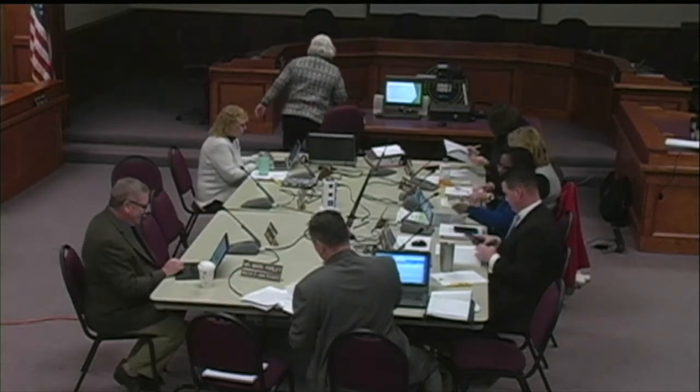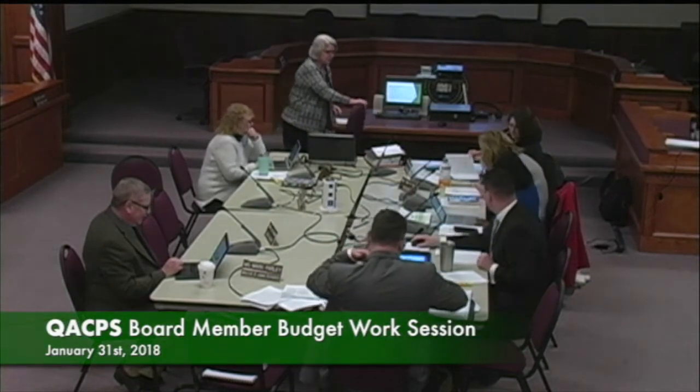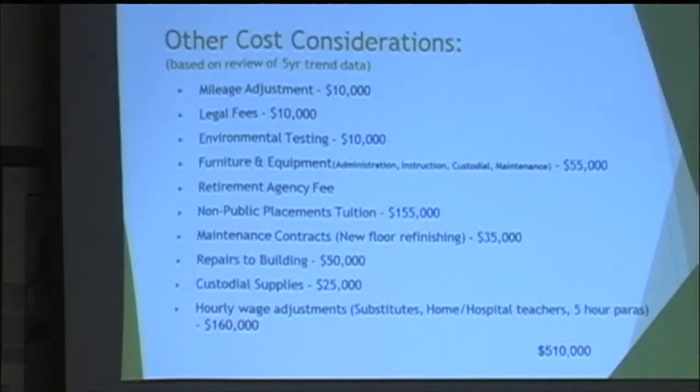Today we will continue reviewing the FY19 budget. I'm going to go back to where we were in the slide presentation, actually go back a slide or two, because I have come up with some additional costs — some of the things we didn't have estimates on last week we were able to get estimates for. I put them in purple so they would stand out, but you can't really tell on this slide.